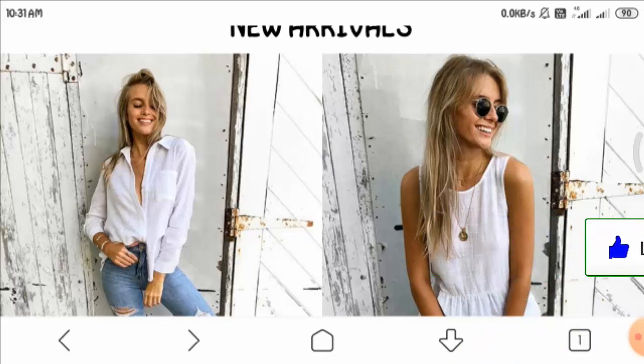Giving a final verdict, I would suggest you should never buy anything from such suspicious websites, as they provide limited information about themselves. I could not declare this website as legit or non-legit because it is too new to be properly judged.